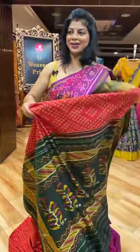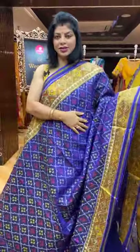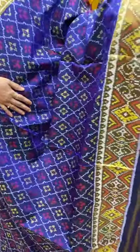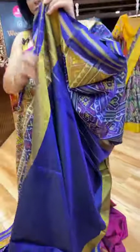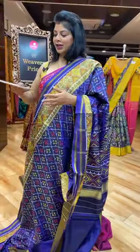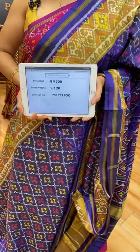Next saree — contrast shades. Single ikat. Self purple. Lovely purple — cross checks and florals in it. Kadi border with diamonds and heart-shaped butas. Pallu — diamonds and heart-shaped butas borders. Blouse self plain with border. 9,120 is the saree price. BM600 is the saree code.